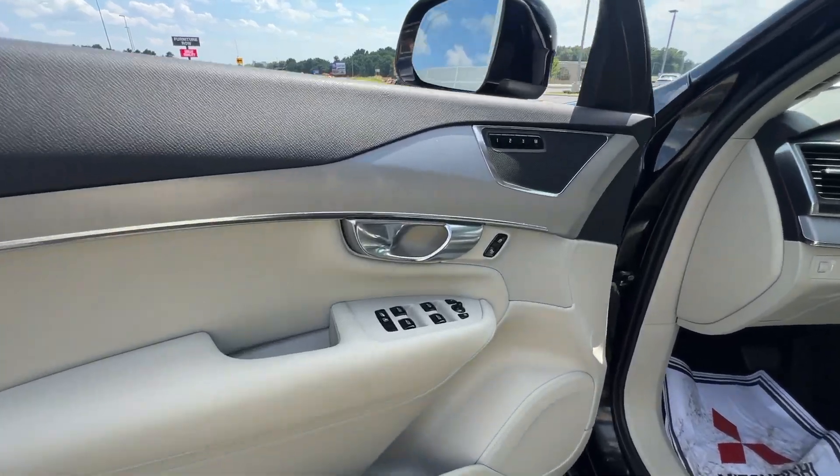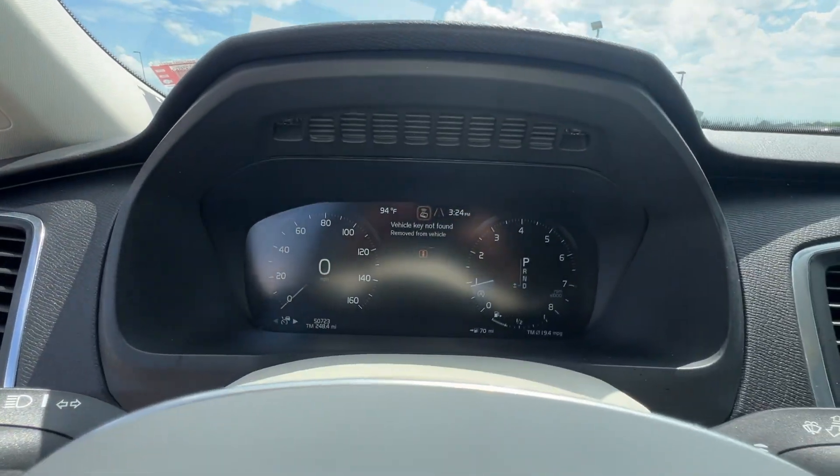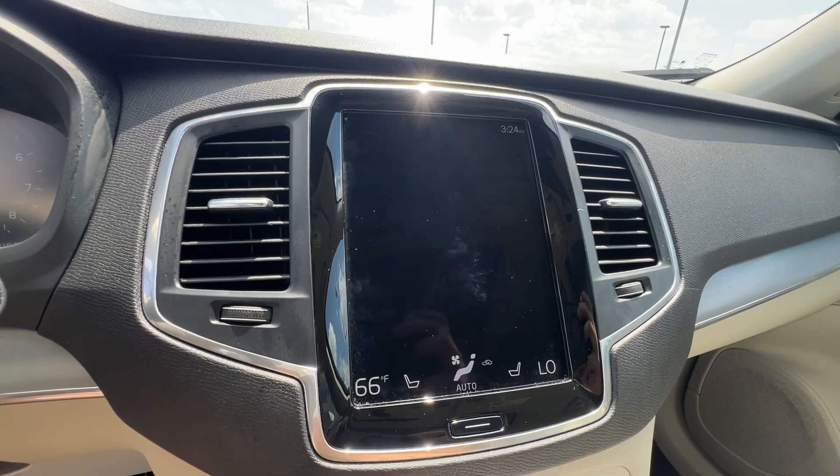this premium safety-focused SUV brings refinement, capability, and tasteful style to every excursion. Feel excited about the journey when you're at the wheel of this finely crafted XC90. Treat yourself to a test drive today.